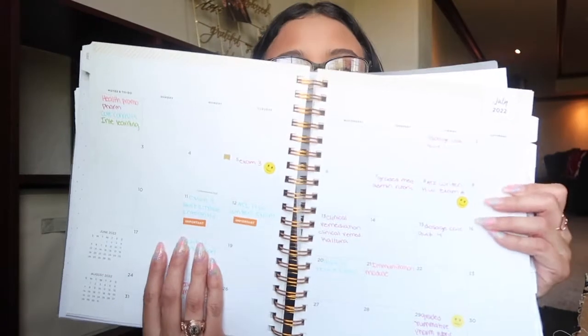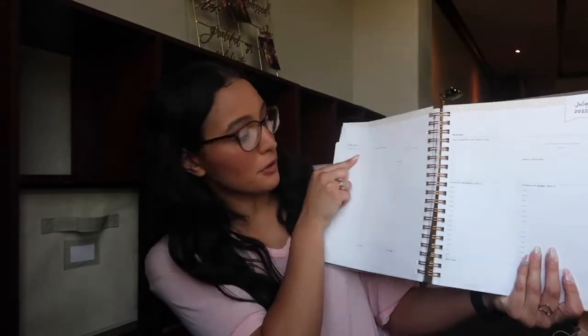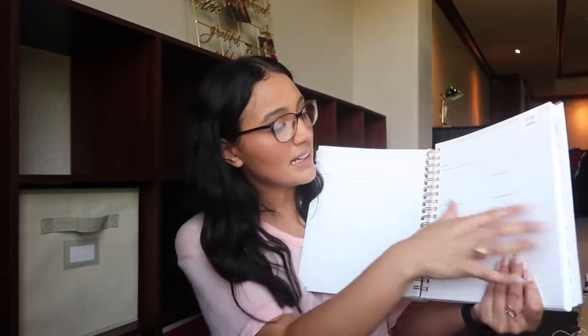I wanted to give you guys a supplies haul and show you what I got, so let's get started. I think we all know the most important thing you should have in school is a planner. I get my planners from Target — this is the Day Designer brand. I love these planners so much. It just has the little calendar part, and then when you turn the page it has the day, a place for today's schedule, to-do list, notes, top three things, and stuff like that — for literally every day of the month. I think that's nice because if you want to make a to-do list, you have it in your planner.